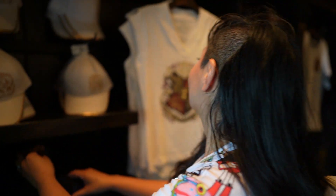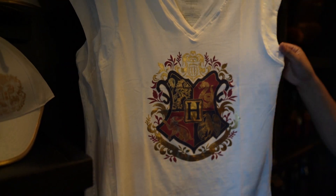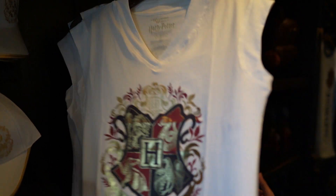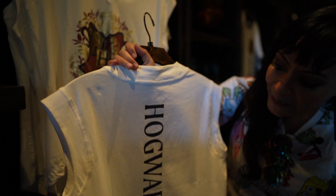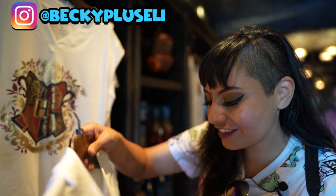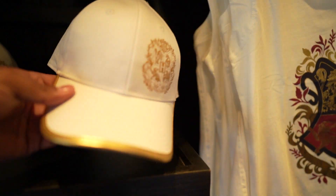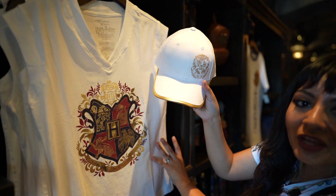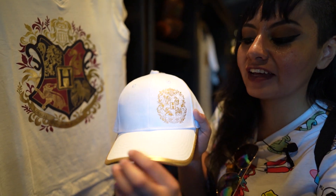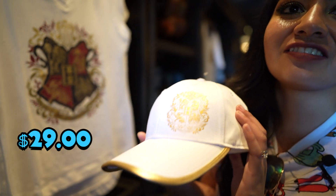Tell me about the shirt and the hat right behind you. I absolutely love the gold vibes on this — it has a v-neck to elongate the neck and it's sleeveless for the summer heat. I love the gold shimmer for the school crest, and Hogwarts is on the back too so you can still represent. This top is priced at $37. And the cap with the gold brim — this would be an awesome look together. Very versatile and adjustable with gold on the back, priced at $29.